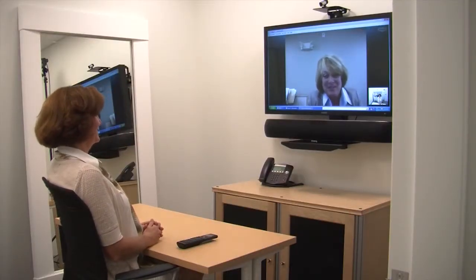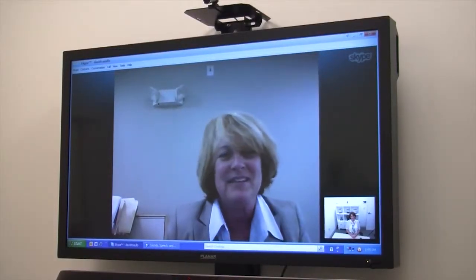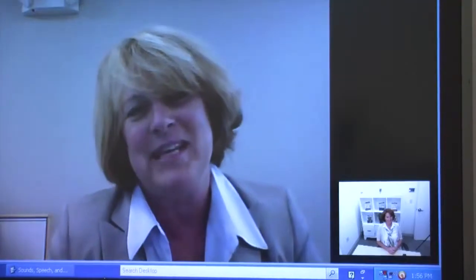That's a really cool room — a room where Bates uses it as an executive coaching and video conferencing room.